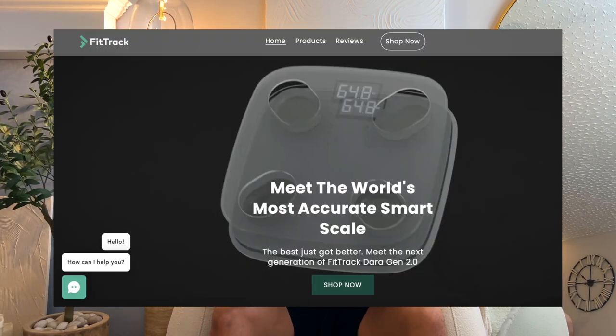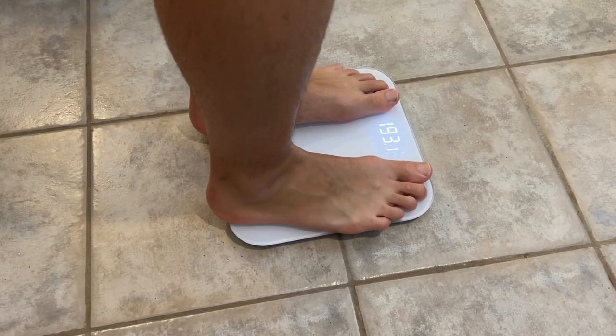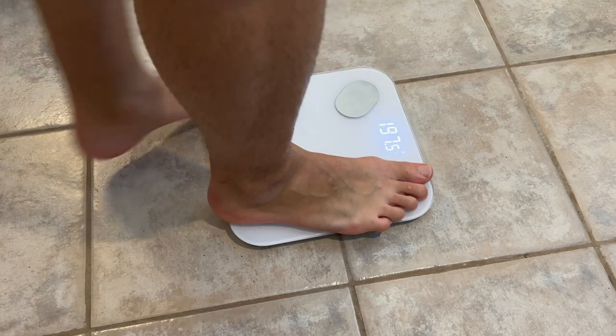I kept hearing about FitTrack from every fitness trainer or nutritionist I've met with, so I decided to test the device myself to see how good it actually is. I bought the FitTrack Smart Scale on their website at fittrack.com along with three other leading Smart Scales and used it for about three months.